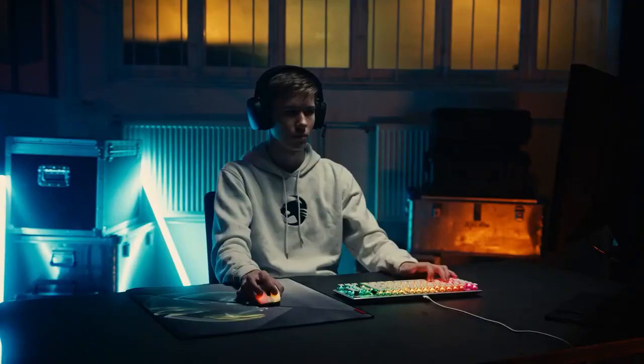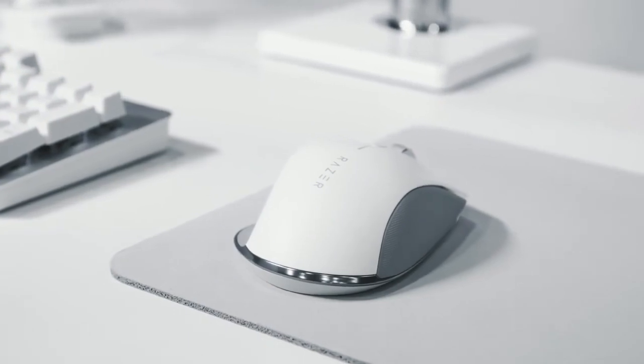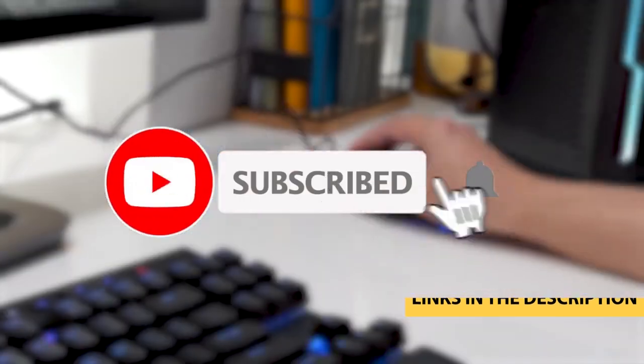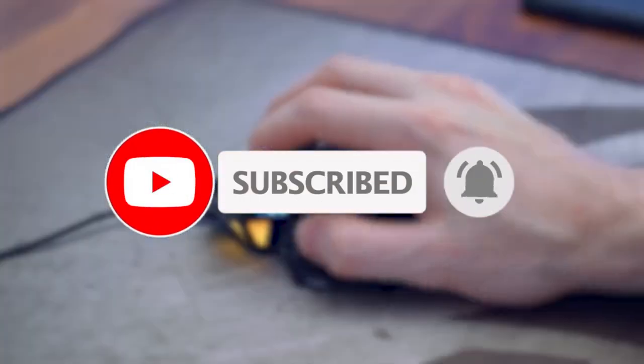Whether it's price, performance, or its particular use, we've got you covered. For more information on the products, I've included links in the description box down below, which are updated for the best prices. Like the video, comment, and don't forget to subscribe.